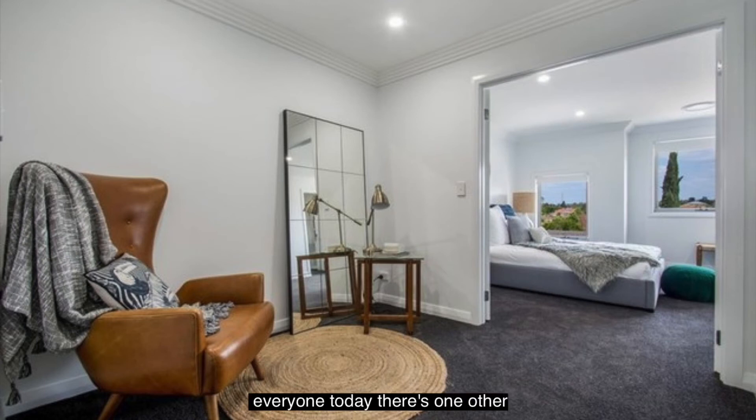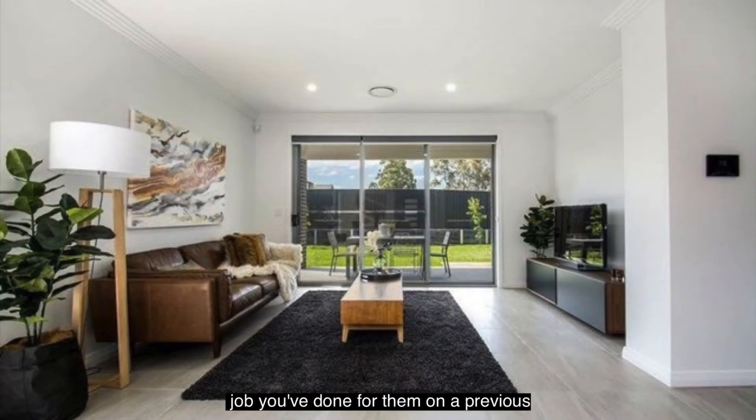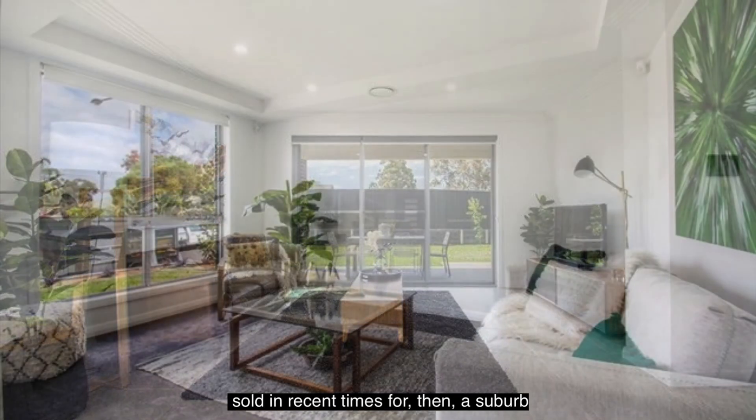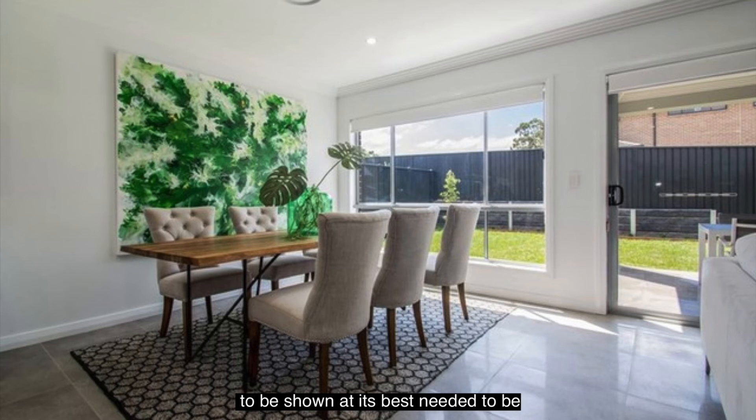Before we leave today, there's one other property I'd really like to talk about. Interestingly, just today while we've been talking, these clients are actually returning to you for a second time — which is absolutely fantastic, and a real testament to the job you've done. This property was 45 Lynxview Road in Springwood, which sold for a suburb record price of $1.33 million for a house on a residential block in Springwood. An exceptional home, but one that needed to be staged to be shown at its best. It was a larger home, so the investment was a little bit higher — about $7,500.